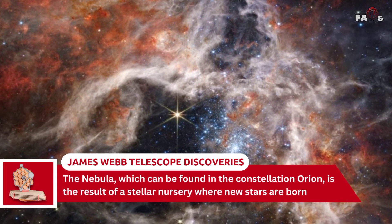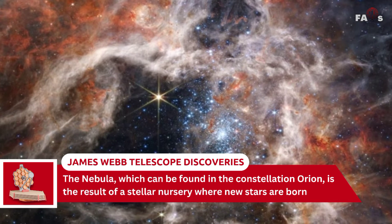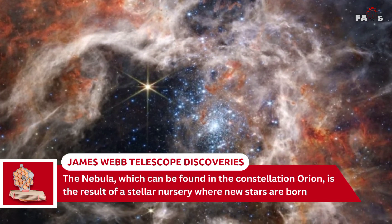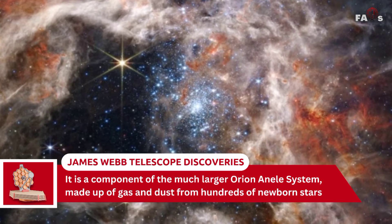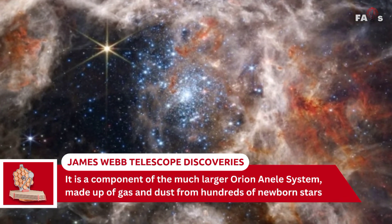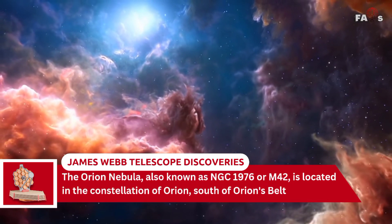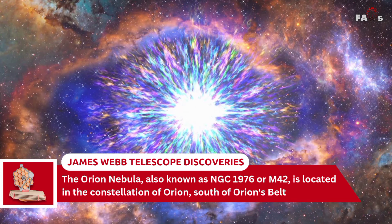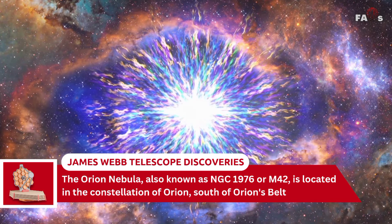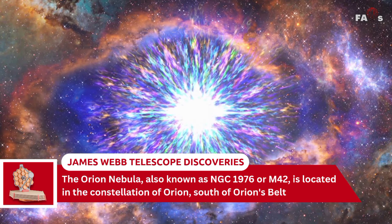The nebula, which can be found in the constellation Orion, is the result of a stellar nursery where new stars are born, and it is a component of the much larger Orion molecular cloud system, made up of gas and dust from hundreds of newborn stars. The Orion Nebula, also known as NGC 1976 or M42, is located in the constellation of Orion, south of Orion's belt.